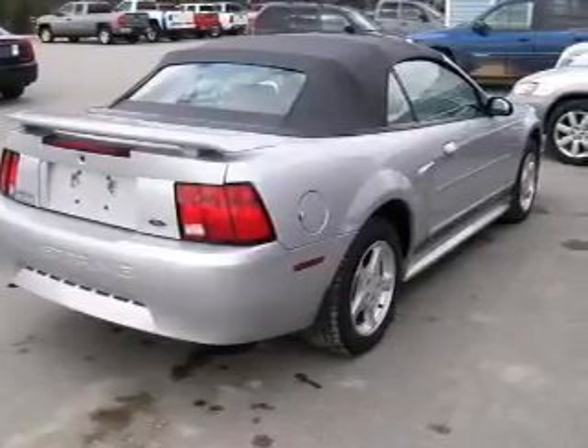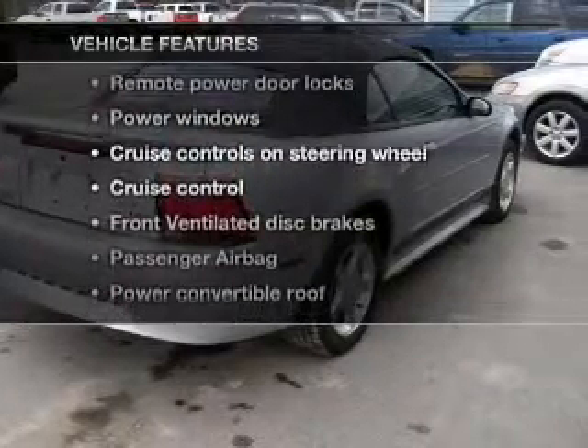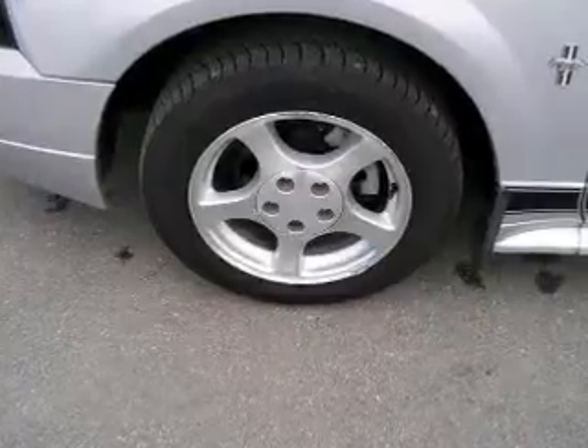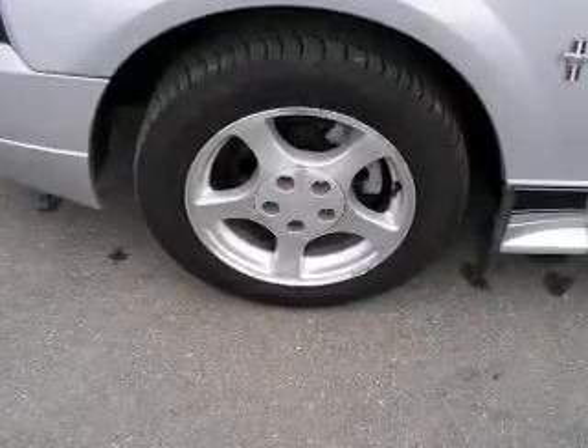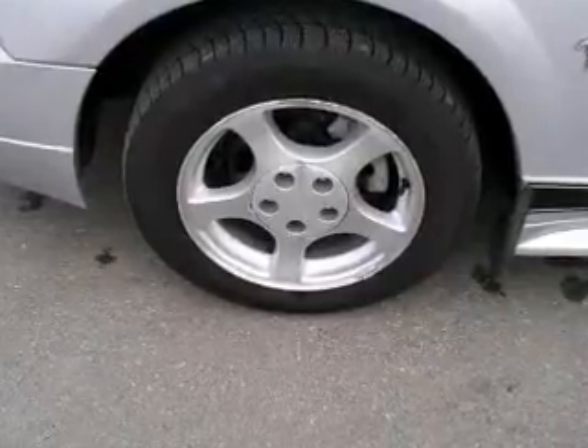Let the outside in with a power convertible roof. And with these notable features, you won't want to miss out on the opportunity to own this amazing ride. Keyless entry, power door locks, power windows, cruise control, an AM-FM stereo with a CD player, power mirrors, an alarm system.